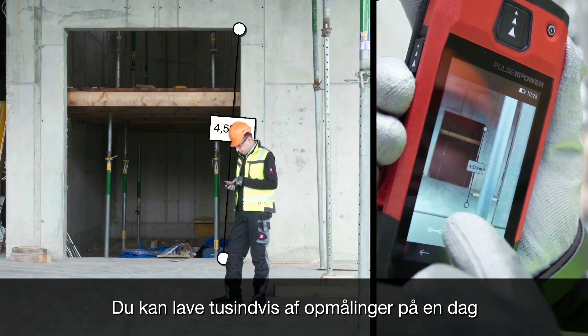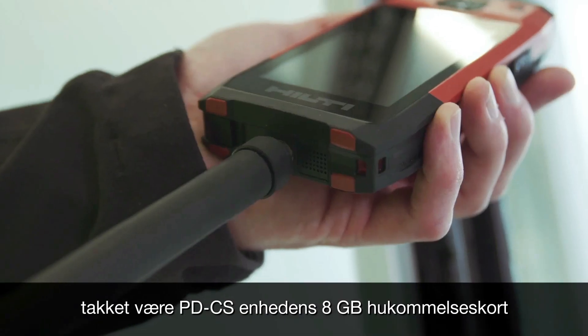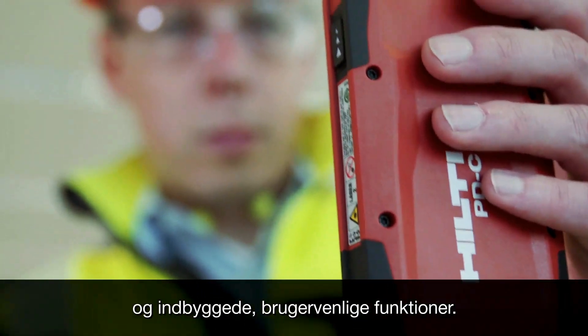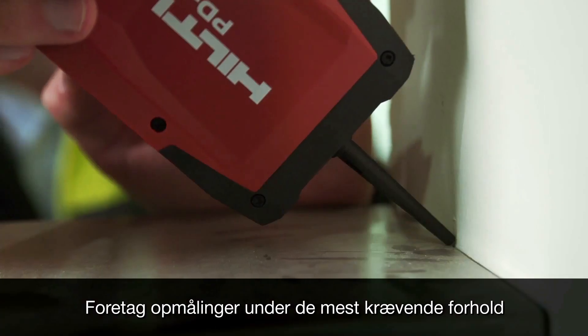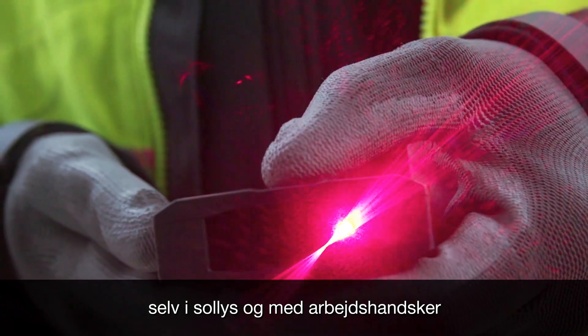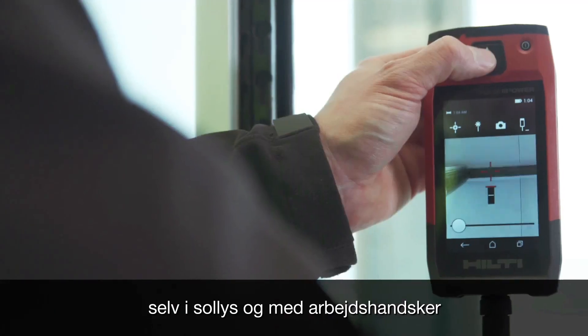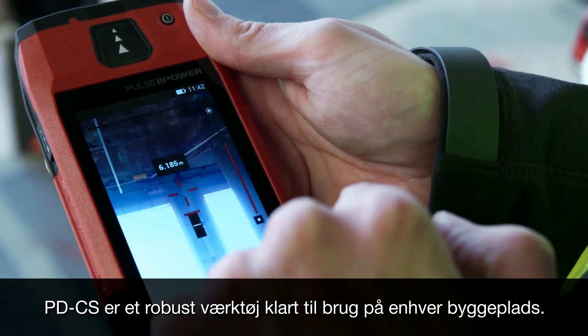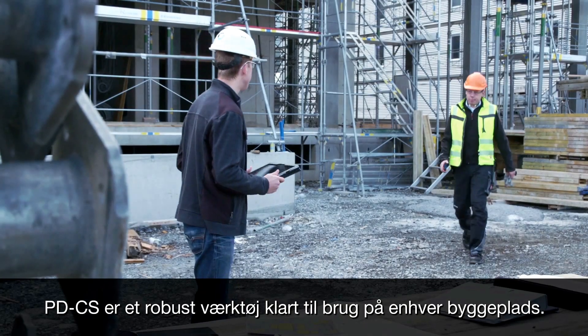Take thousands of measurements on any given day thanks to its 8GB memory and built-in, simple-to-use functions. See and take your measurements in the most challenging conditions, even in sunlight and with your work gloves on, thanks to its bright, easy-to-read touchscreen. The PDCS is built to last and is job site ready.